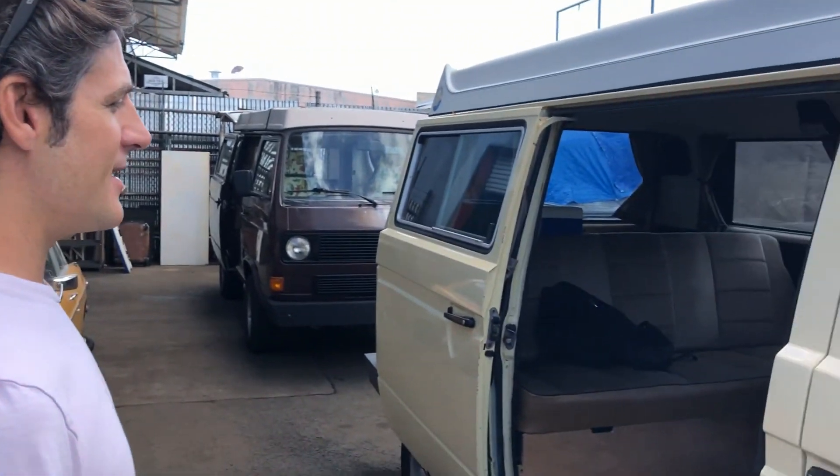It's a TDI from a '97 Passat. Tell everybody what a TDI is. It's a turbo diesel engine that Volkswagen put in these cars from the early '90s to the late '90s. They fit right in these vans with just a little bit of effort and ingenuity — you can put it in an '82 Vanagon. That's what we did.